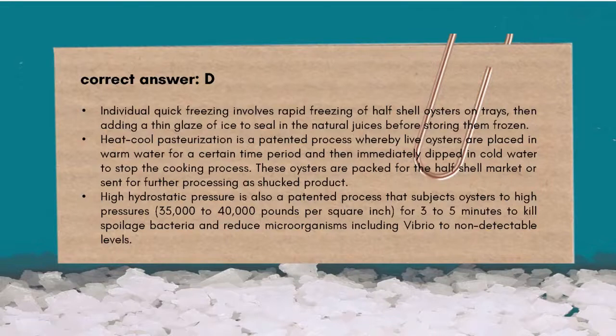Heat-cool pasteurization (HCP) is a patented process whereby live oysters are placed in warm water for a certain time period and then immediately dipped in cold water to stop the cooking process. These oysters are packed for the half-shell market or sent for further processing as shucked product. High hydrostatic pressure is also a patented process that subjects oysters to high pressures — 35,000 to 40,000 pounds per square inch — for three to five minutes to kill spoilage bacteria and reduce microorganisms including vibrio to non-detectable levels.